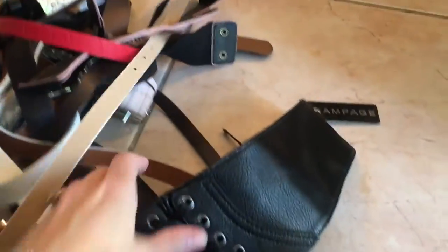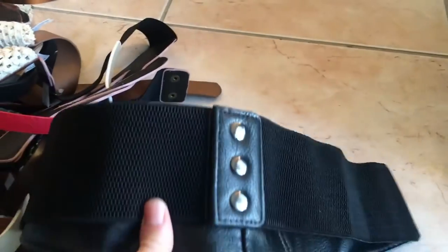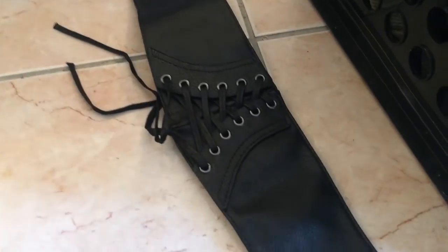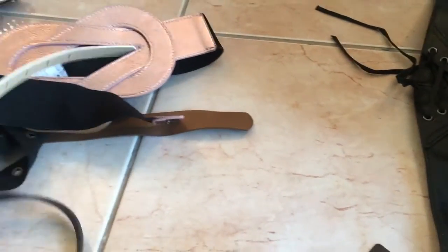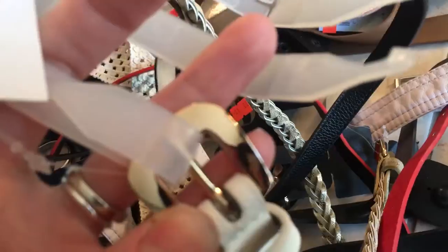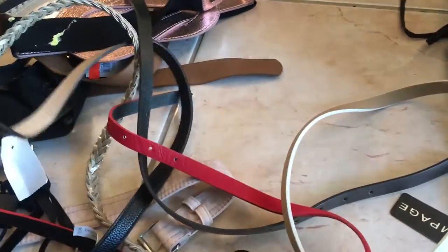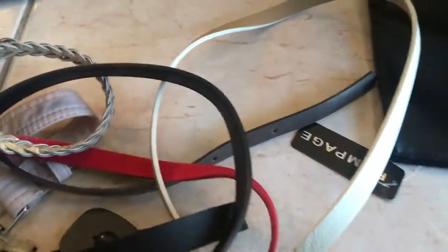Oh my goodness — we have a corset-type belt. Very interesting; I see a lot of girls wearing this with long flowy skirts. The brand is Rampage. We also have a gold belt — I was going to say rose gold, but it's gold. There's a white leather one, a thin belt, and something similar in black — those two are the same.